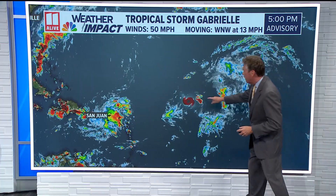As we get in a little bit closer, you'll notice that it doesn't really look that impressive. We do have a little more convection beginning to form on the north side of this. For a long time today, there really wasn't a lot going on with that center of circulation, but now it's starting to fire up just a little bit more.